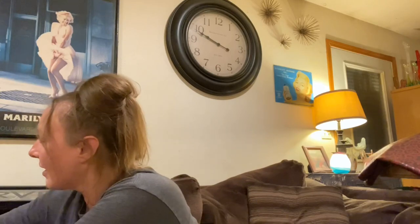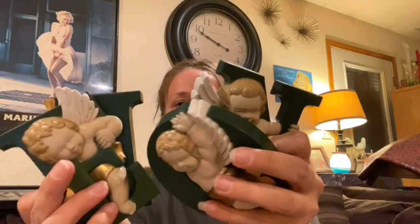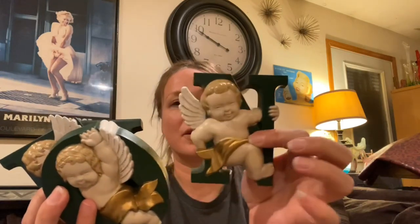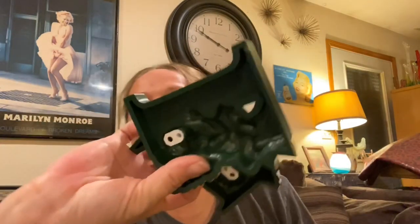Then I got this set - it's a vintage made-in-the-USA Burwood NOEL set with angels. It spells out NOEL and these are adorable little wall decor hangings. I couldn't leave that little set behind.